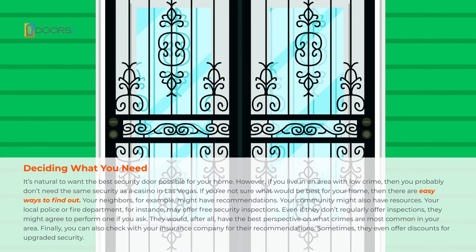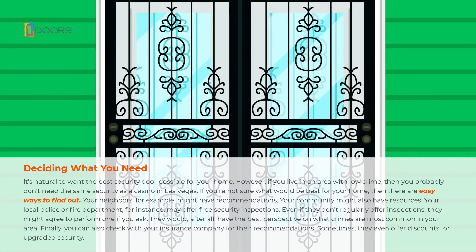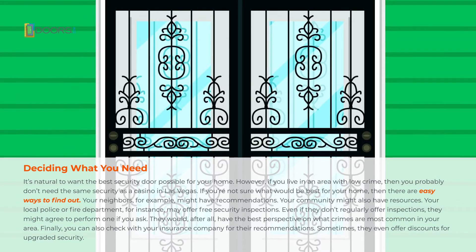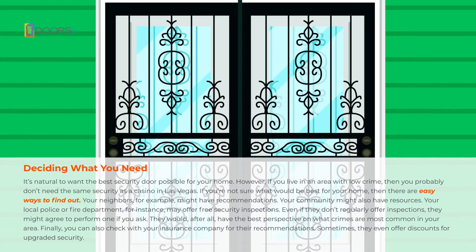Your community might also have resources. Your local police or fire department, for instance, may offer free security inspections. Even if they don't regularly offer inspections, they might agree to perform one if you ask. They would, after all, have the best perspective on what crimes are most common in your area.